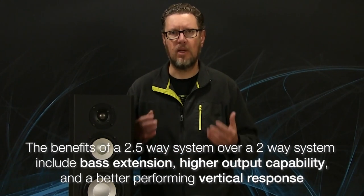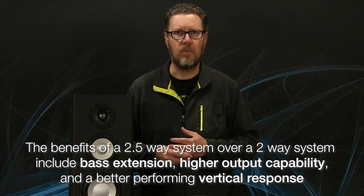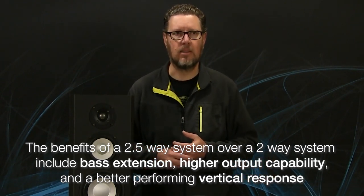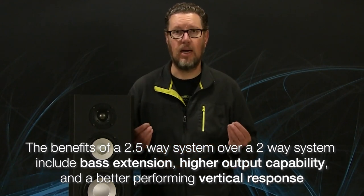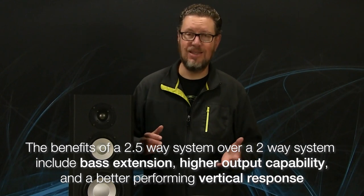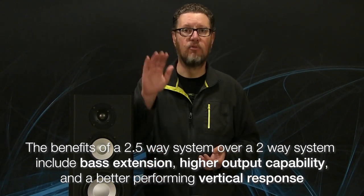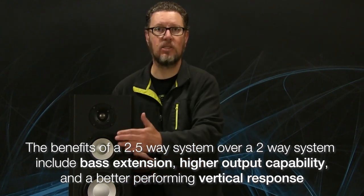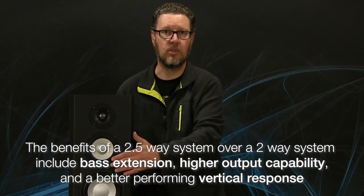There are obvious benefits to the two-and-a-half-way: you get bass extension because you've got those two woofers working together, and you probably have higher output capability. One of the biggest benefits, in addition to having a vertical response family that's going to look better, is less cancellation between those two woofers, because they're not both operating up high in frequency — only one of them is.